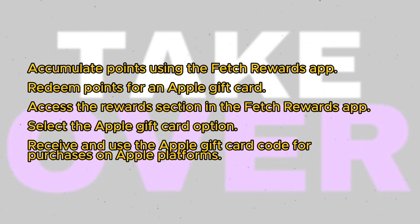Continue earning points until you have enough to redeem for an Apple gift card. The number of points required for redemption may vary depending on the specific gift card denomination you desire.